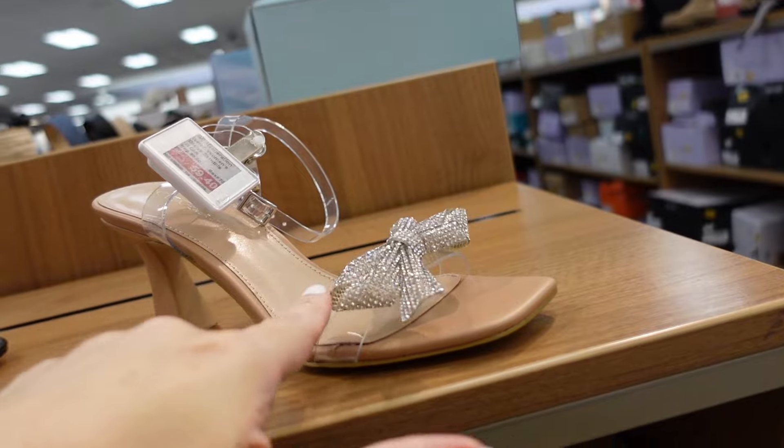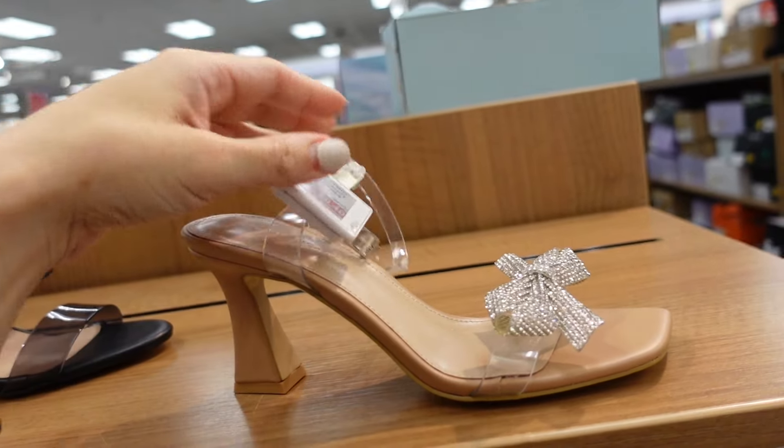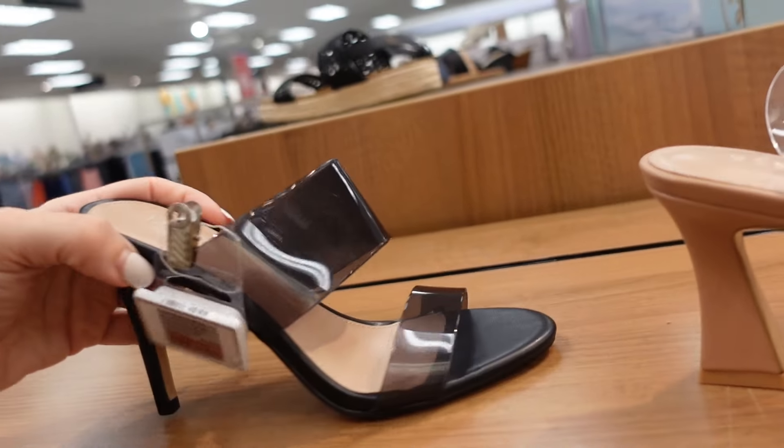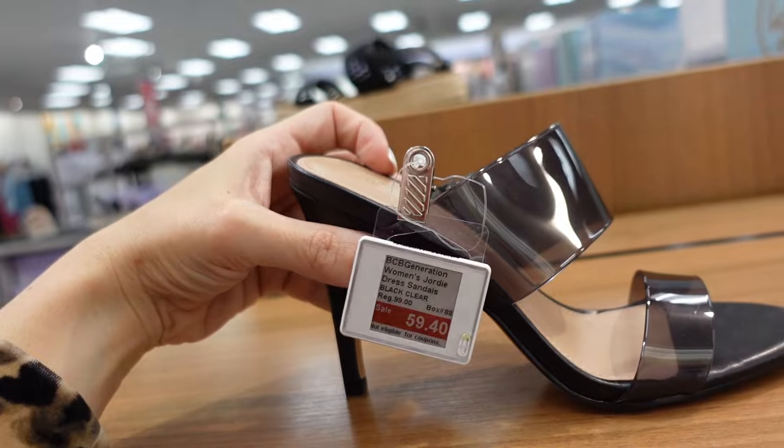Also from BCBG — these have the round toe with a double clear stiletto. These are on sale for $59.40. New slingbacks from Madden Girl — these have that pointed toe with a little bow and buckle detail in an orchid color and also nude. On sale for $49.99.